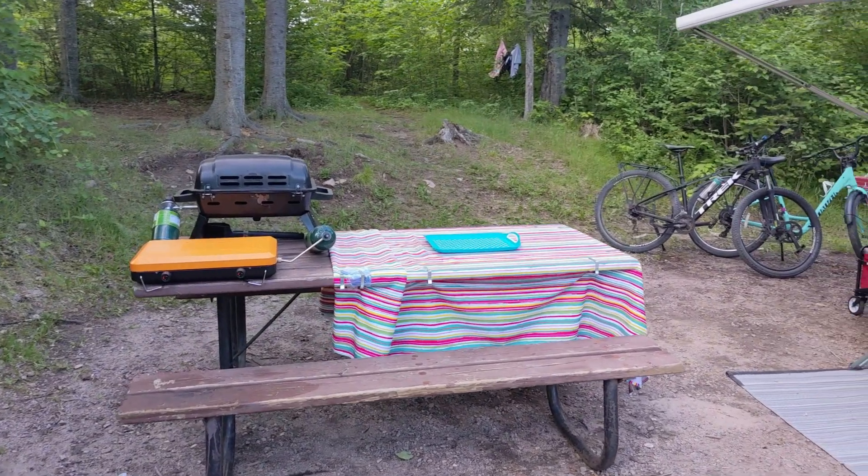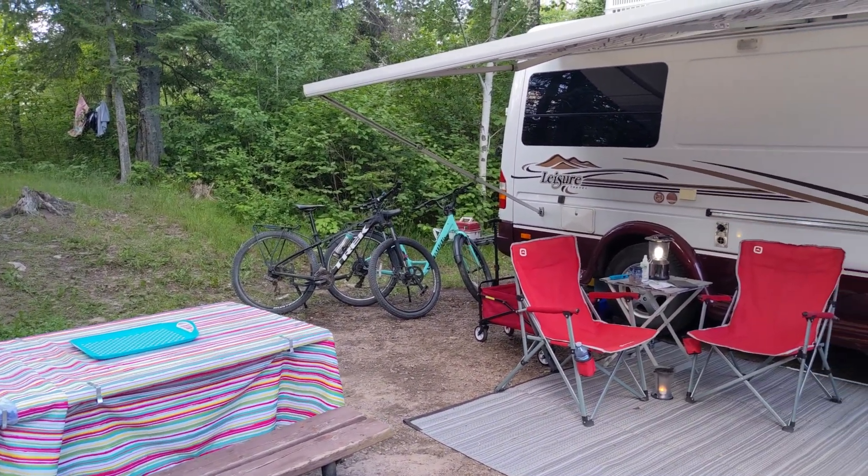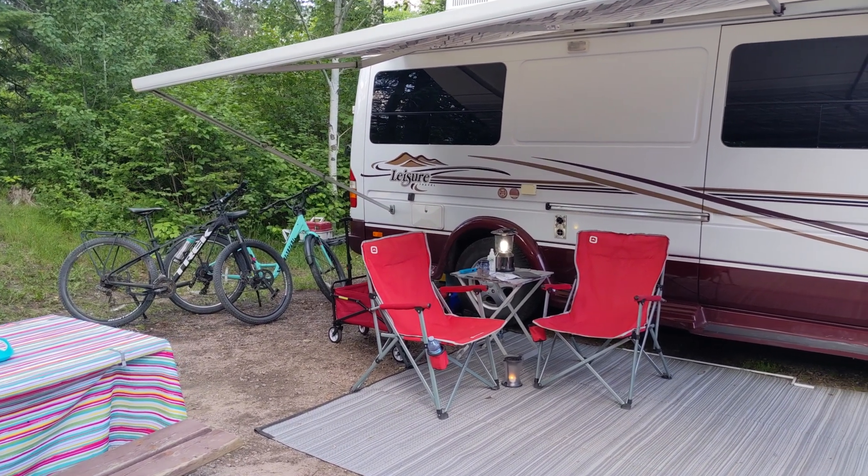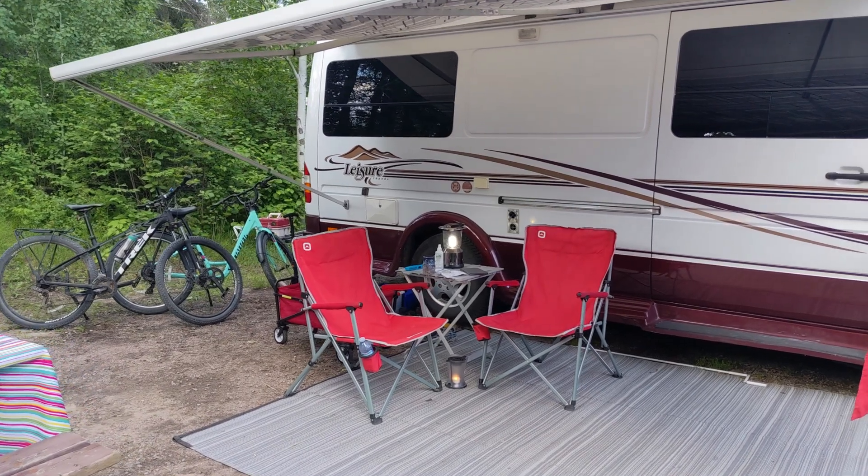This site is quite private and well treed. We had lots of shade here in the late afternoon, and something we really appreciate about this site is you don't really see the neighbors or hear them.